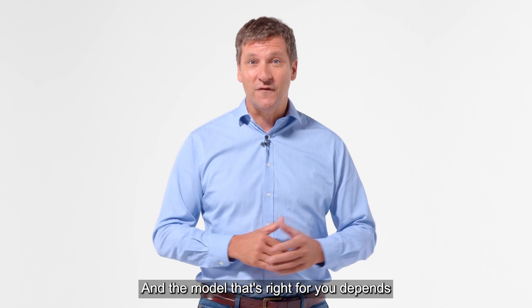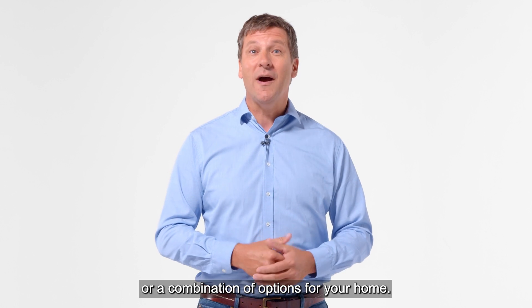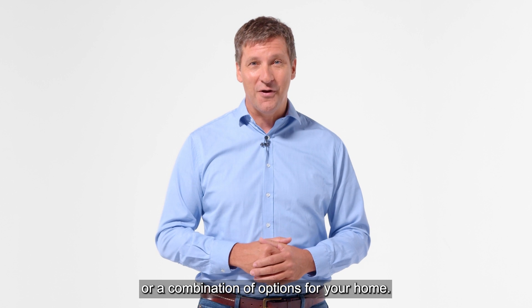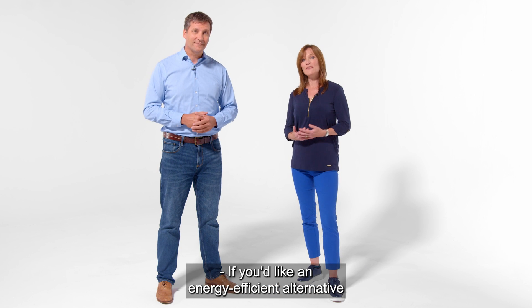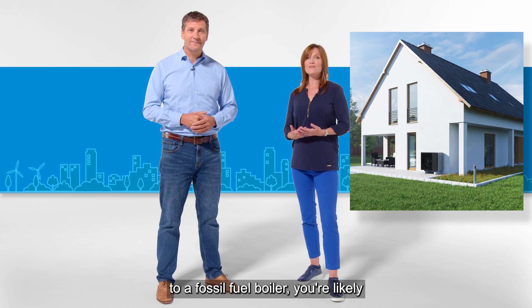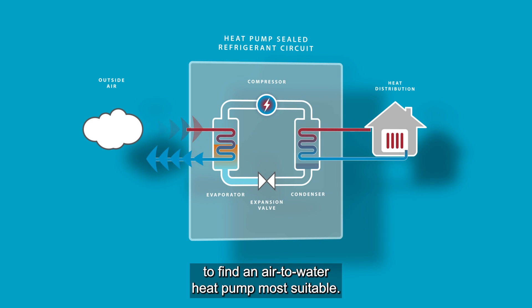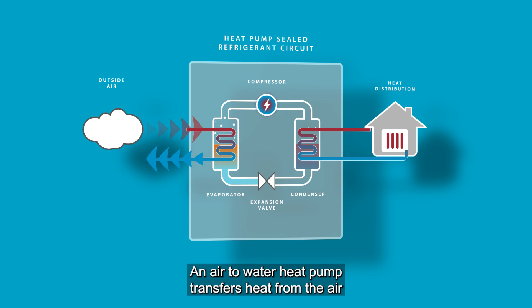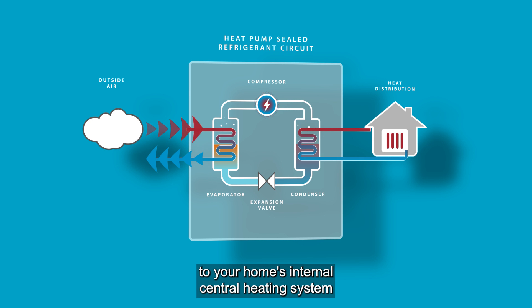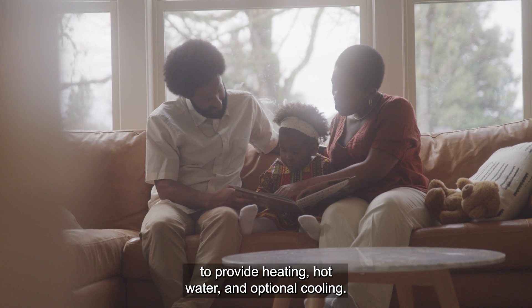The model that's right for you depends on whether you want heating, cooling, hot water or a combination of options for your home. If you'd like an energy efficient alternative to a fossil fuel boiler you're likely to find an air to water heat pump most suitable. An air to water heat pump transfers heat from the air to your home's internal central heating system to provide heating, hot water and optional cooling.